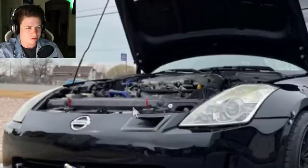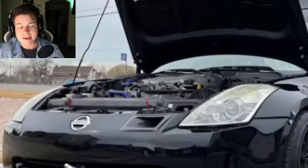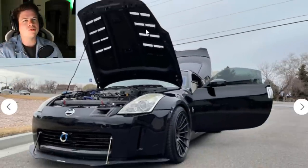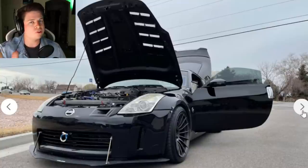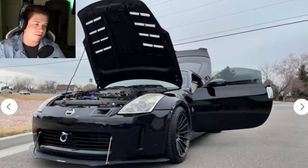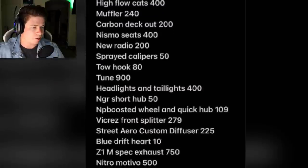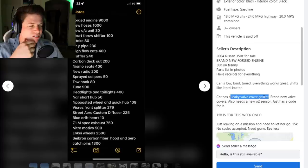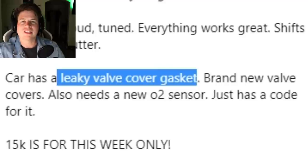You can see in the photo just the one intake, so it's just a DE - he didn't even go with an HR. But it's supposedly a brand new forged motor. You might think, well, people do make dumb decisions and they might build a forged DE. I'm not saying that's impossible, but I don't think that forged DE would have a leaky valve cover gasket.